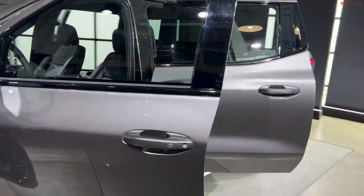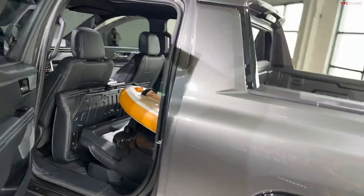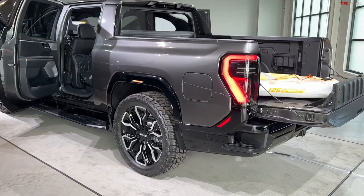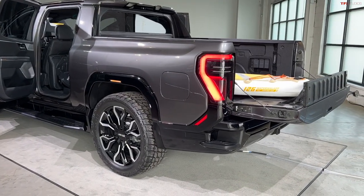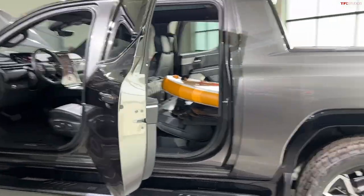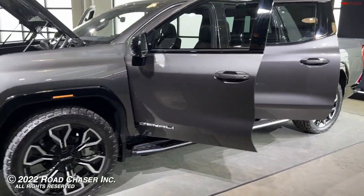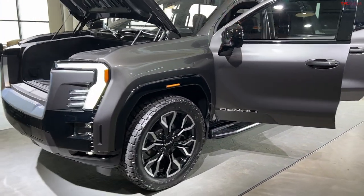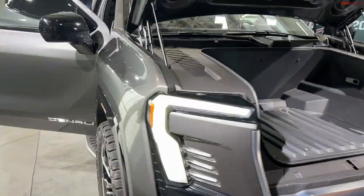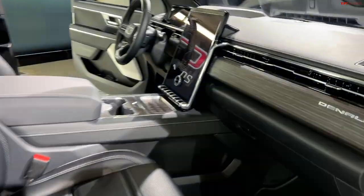There you have it — the world debut of the new Sierra EV Denali Edition 1. Let me know what you think in the comments below. Are you excited to see it? Do you want to see other versions of this truck? As always, go to tfltruck.com or tflcar.com for everything automotive. The new Sierra EV Denali — in the metal, leather, and wood.